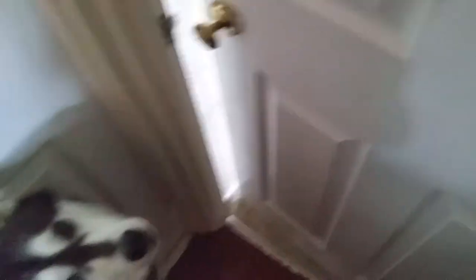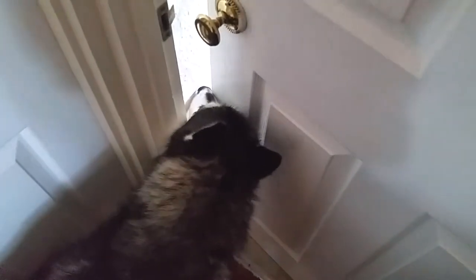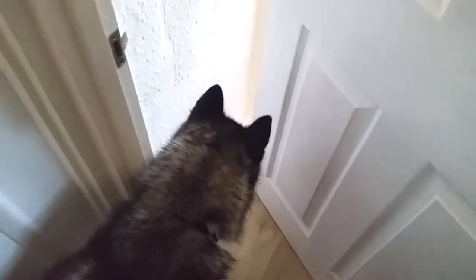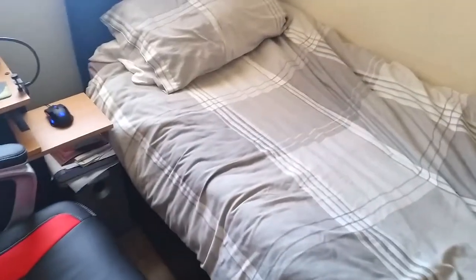So Milo, do you want to go in there? What's in there? Go open the door for me. Go on, you can open the door. Go on, open the door for me. Yeah guys, and this is my bedroom.